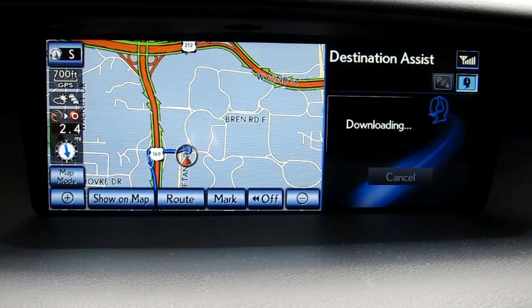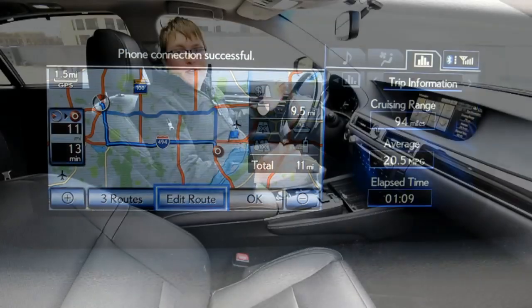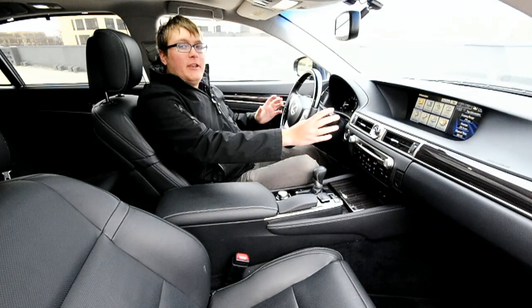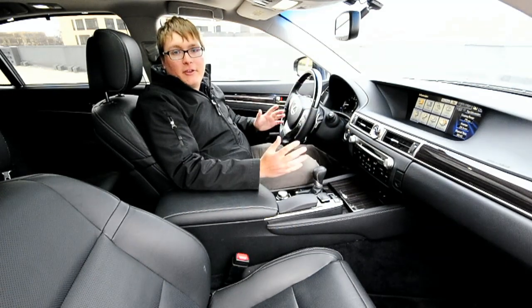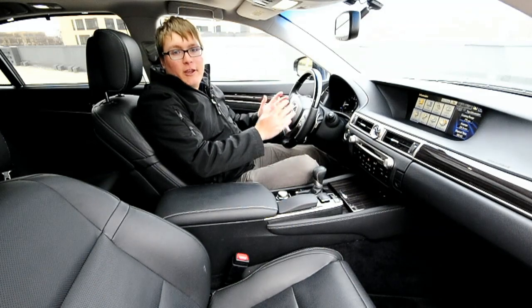I mentioned the 12.3-inch screen as the crown jewel of the interior, but in reality it's a little bit too distracting and there's just too much going on. It would be nicer to have a smaller screen here and another small screen within the instrument cluster to break up some of the information and present the more driver-centric features right in front of you.